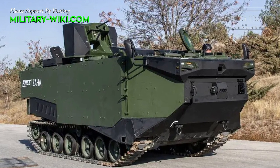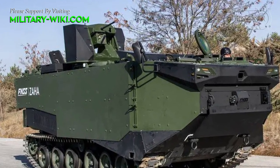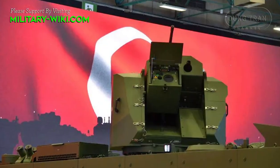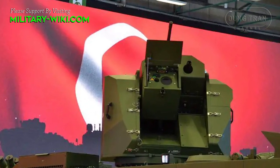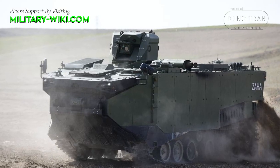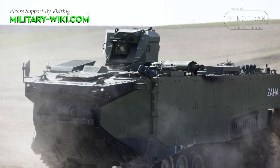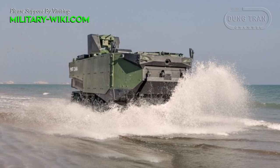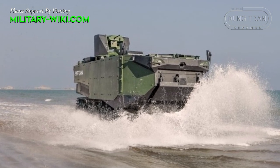For self-defense, the APC version is fitted with the CAKA remotely operated weapon station mounted on top of the hull, which can be armed with a 12.7mm heavy machine gun or a 40mm automatic grenade launcher. The turret features a thermal sighting system to conduct firing operations day and night. Two banks of four smoke-grenade dischargers are mounted on the roof of the hull at the back of the turret.